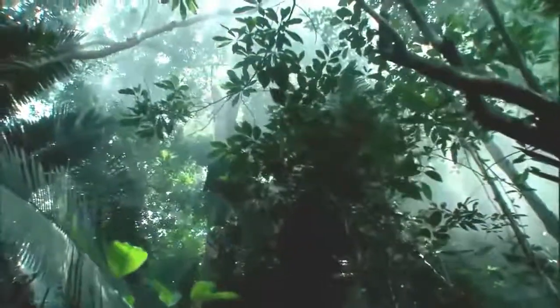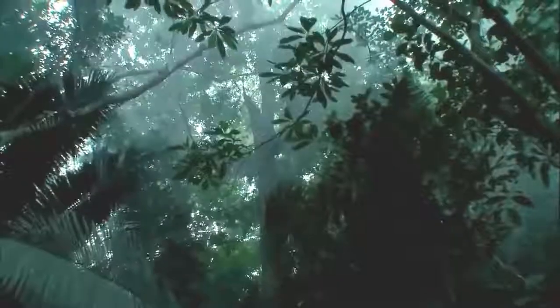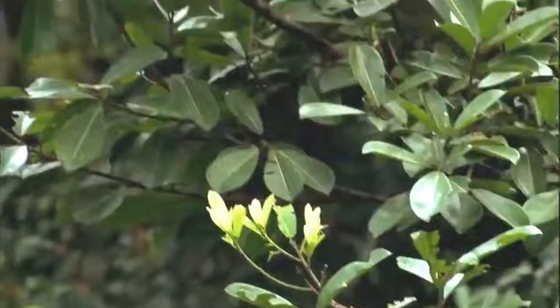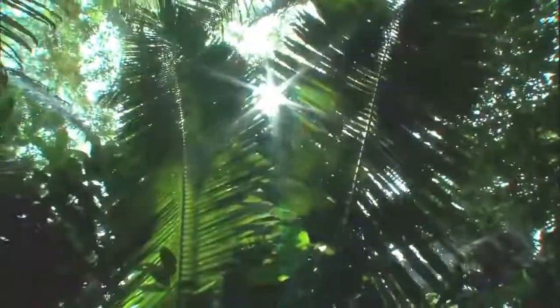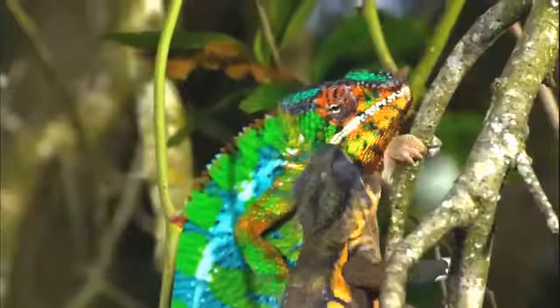Around the Earth's equator are the tropics — dense, hot, rain-drenched. More than half the world's plant and animal species live in swamps and jungles. It's a vertical landscape that pushes the very limits of animal engineering. And when animals so brilliantly equipped come into contact, some of nature's most remarkable moments unfold.